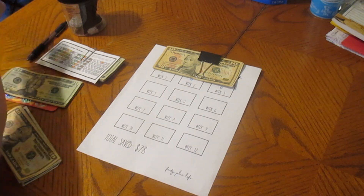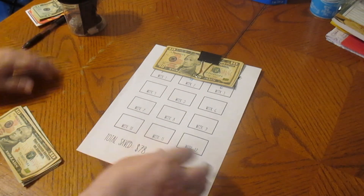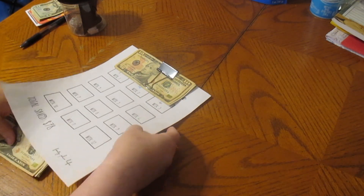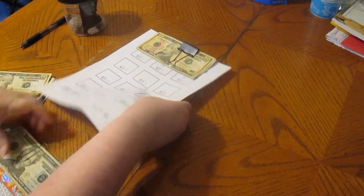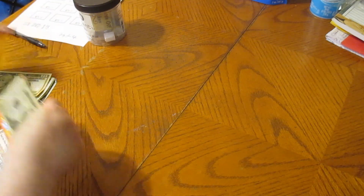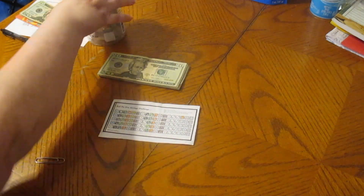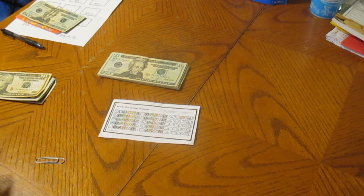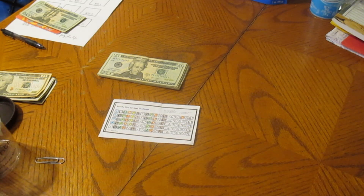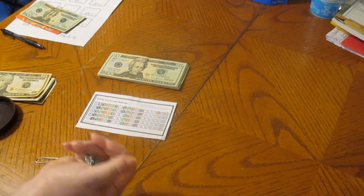So we're going to put these off to the side for the moment, and we're going to roll our dice for the roll the dice challenge. So that's our money there. Let's get one of the dice out and see what we come up with.